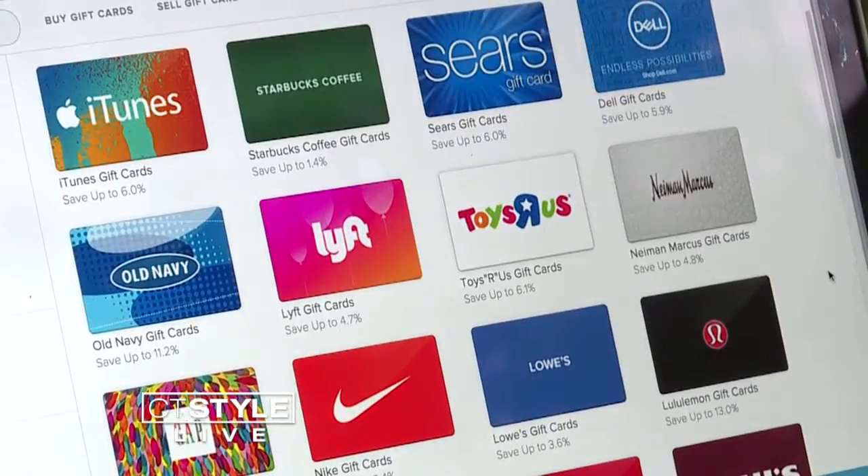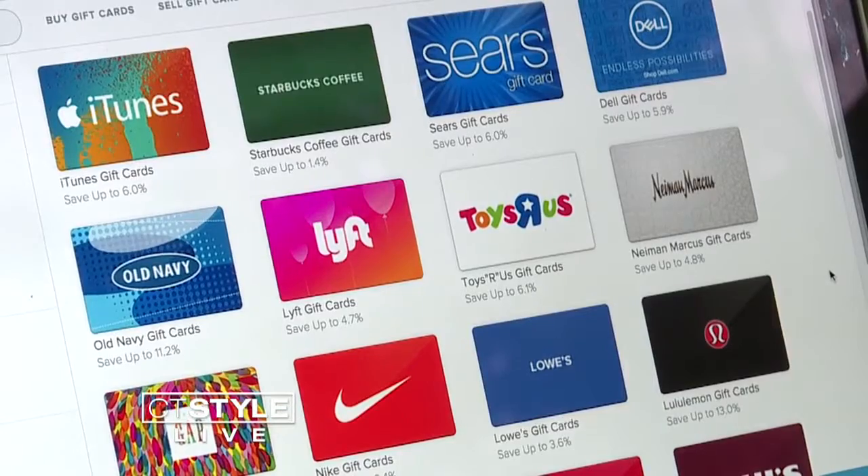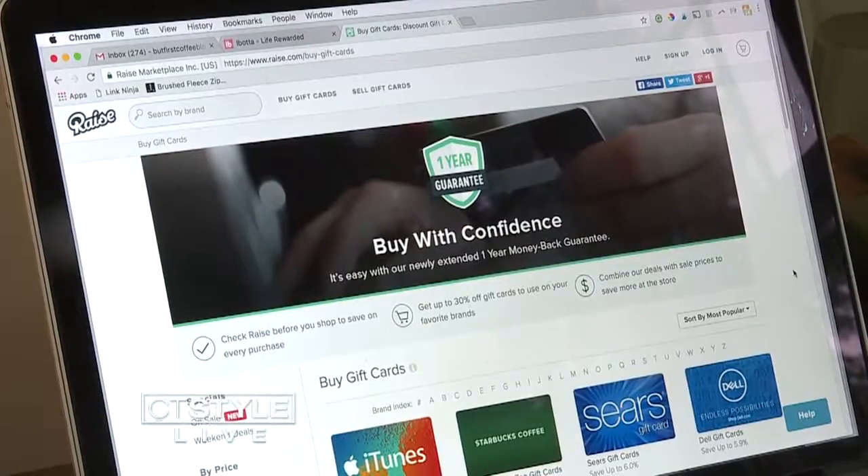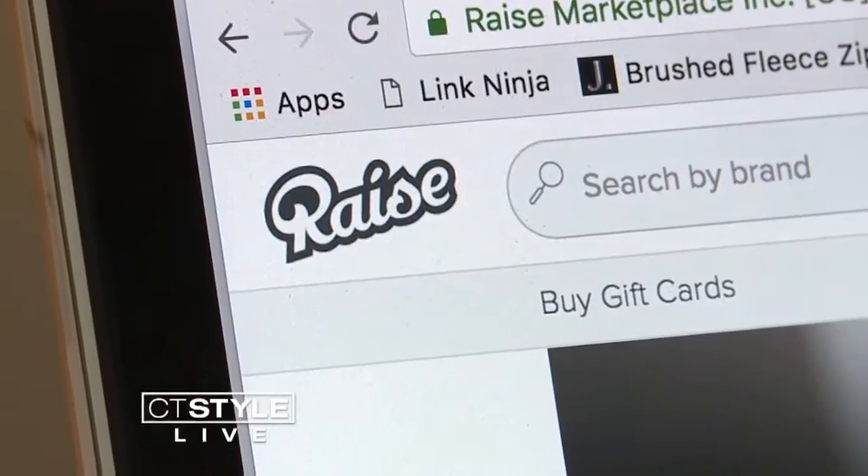Another way to save big is by buying discounted gift cards. Maybe somebody got one they don't want, and they're selling it online at a discount. Sometimes it's only 3% off, sometimes as much as 10% to 15% off. Just be sure to purchase that gift card from a reputable site, like Callie's favorite, Raze.